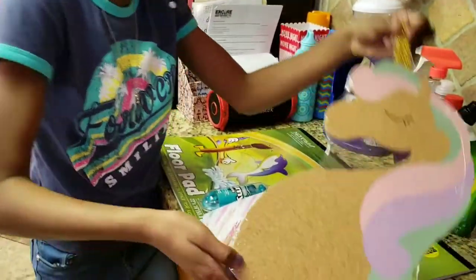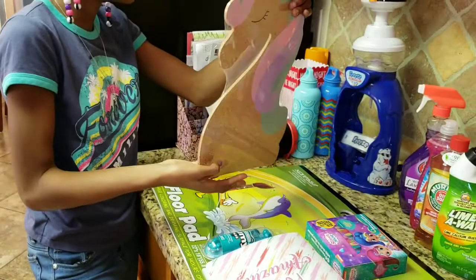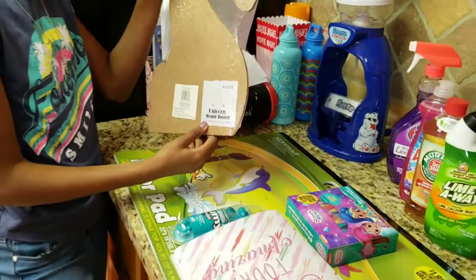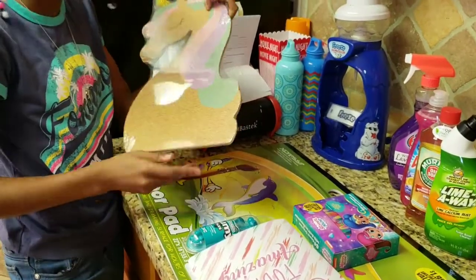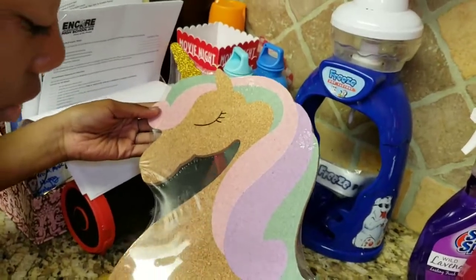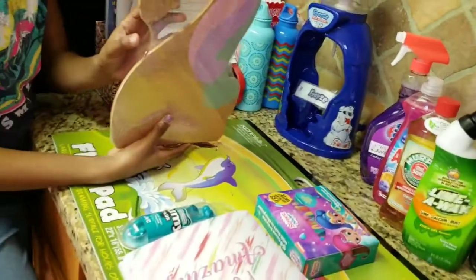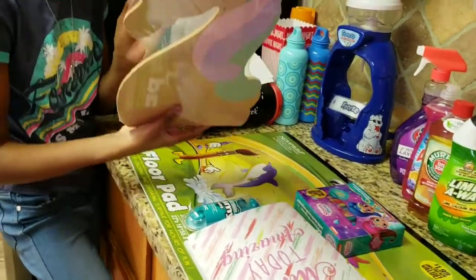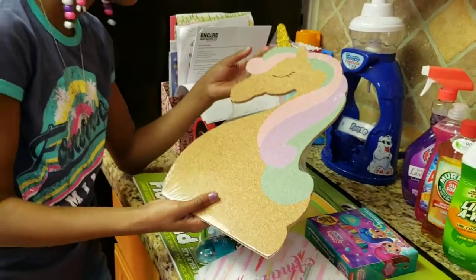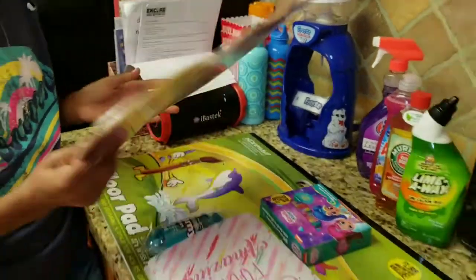From the 99 cent store we got this unicorn pegboard for our room — it's not a poster, it's a pegboard where you can stick notes and stuff on it. It comes with little heart-shaped sticky notes. The 99 cent store had a 50% off sale today, so this was marked $1.99 but I only paid a dollar.